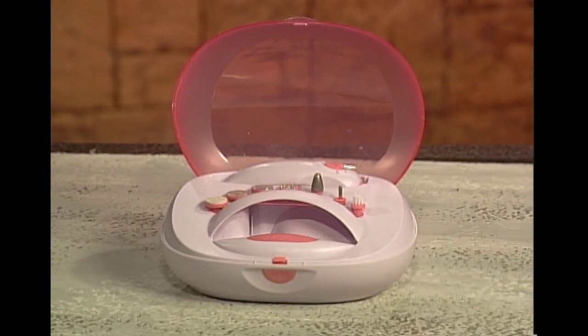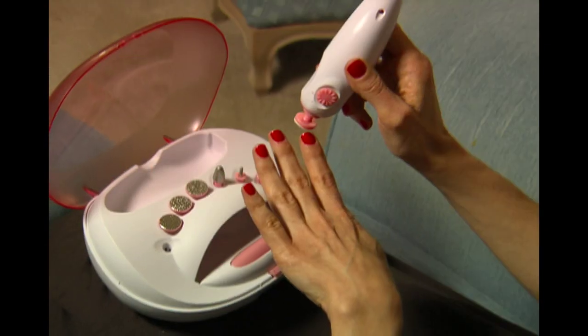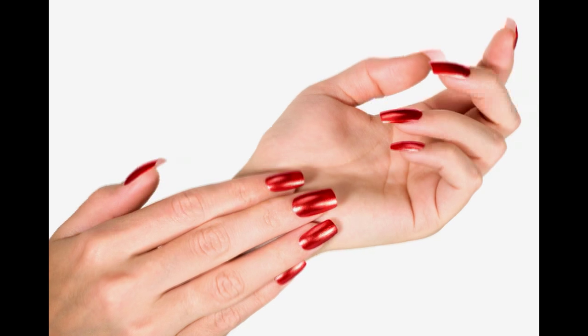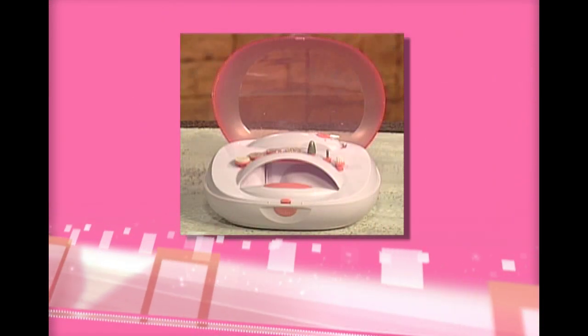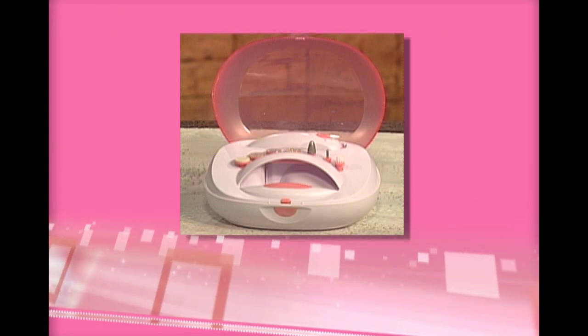Incredible Nails comes in its own handy traveling kit that fits easily in your carry-on bag or purse. Incredible Nails has everything you need to get a professional manicure any place, at any time. For a limited time, it is available for the low price you see on the screen. This amazing offer, including everything you see here, is not available in any store, but only through this exclusive television show. Order right now and get big, bold, beautiful nails with Incredible Nails. Order now.